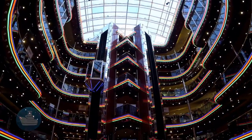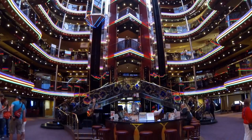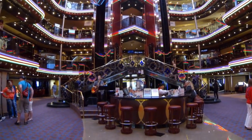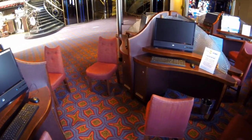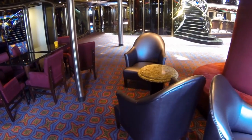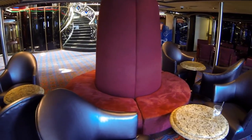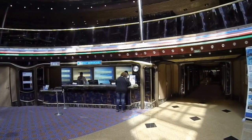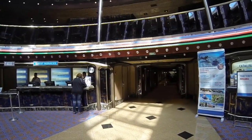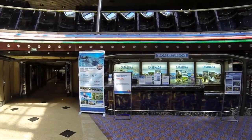At the heart of the Inspiration, you'll enjoy the glitzy six-story atrium flanked by glass-sided elevators. There's an extremely small internet café and a sitting area that's a terrific place to meet up with friends. Two valuable resources can also be found in the atrium: the guest services desk and the shore excursions office.